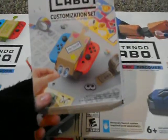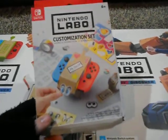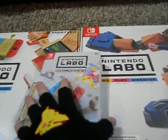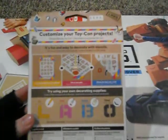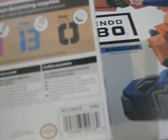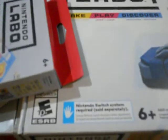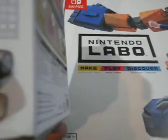We're going to do the customization set first. This isn't a game — this is just stickers and tape for all your creations for the Labo. This is the front of it. I'm still going to keep all these boxes, even though this box is pretty much destroyed. "Customize your Toy-Con projects." It's fun and easy to decorate with stencils, so you get some stencils in here too. On the side it shows you some of the stuff — set includes all these items here.